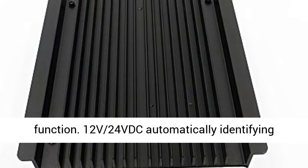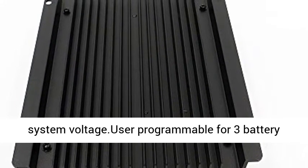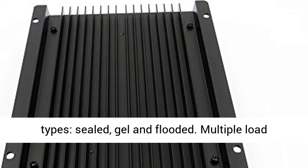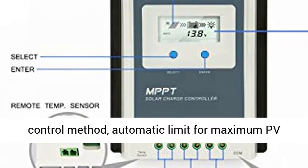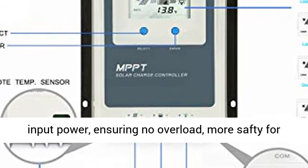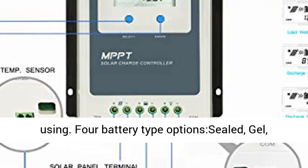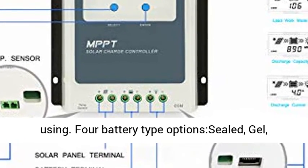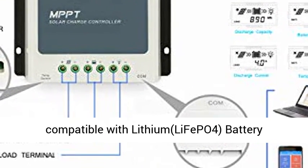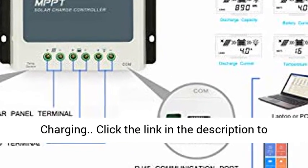The system automatically identifies 12V or 24V DC system voltage. User programmable for three battery types: Sealed, Gel, and Flooded, with multiple load control methods. Automatic limit for maximum PV and core power ensures no overload, making it safer to use. Four battery type options are available: Sealed, Gel, Flooded, and User Defined. Negative ground compatible with Lithium and LiFePO4 battery charging.